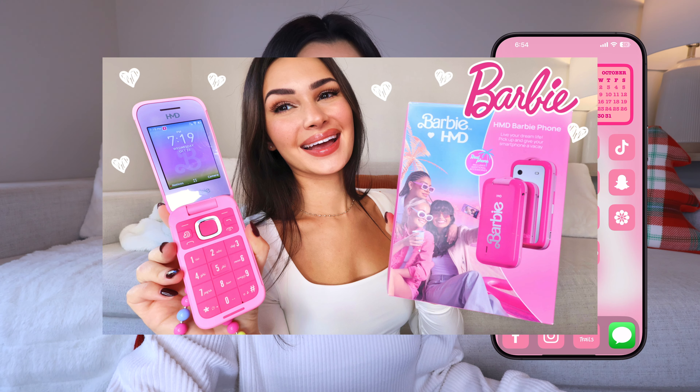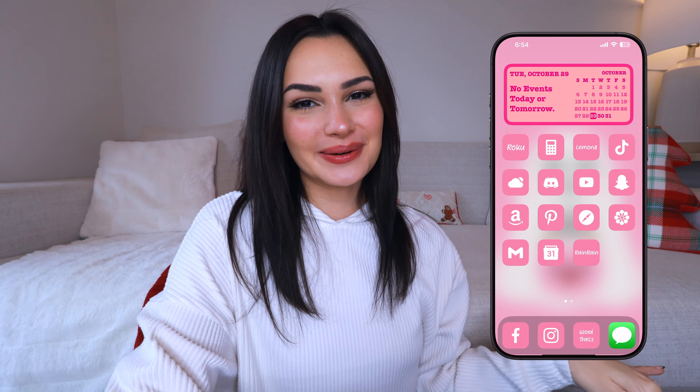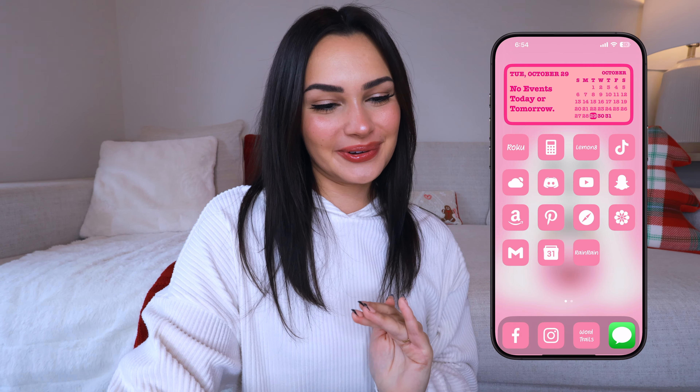Lastly, this one is by Sarah Grace and it's another really cute pink one. This reminds me of the Barbie phone that I just unboxed — it's like the same kind of vibe. So if you want a Barbie phone without having to buy the flip phone, this layout you should copy. Her second page is really cute too because she has all these widgets going on — this one is super cutesy and is for the Barbie girls.